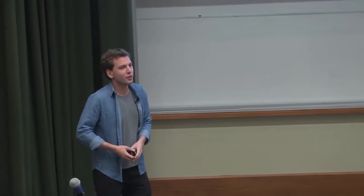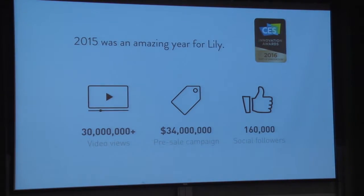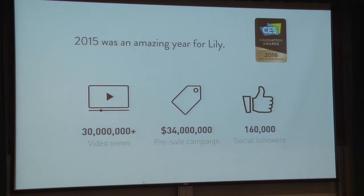2015 was an amazing year for our company. We launched a pre-sales campaign. We had 30 million views on our video. We did 34 million dollars in pre-sales, which was one of the largest pre-sales for a new hardware company, and a lot of following on social media.